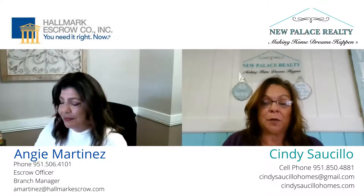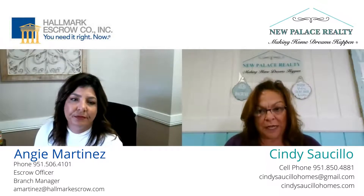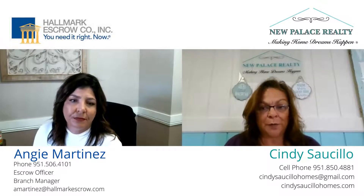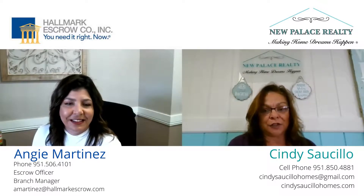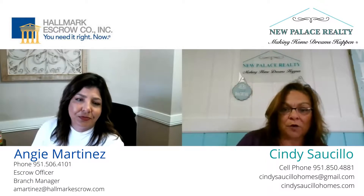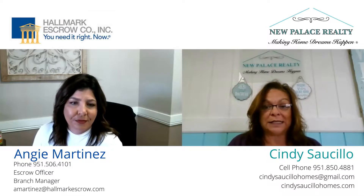I always tell people when you get that package of escrow instructions, it's a service you pay for. So please feel free to reach out to your escrow agent — they're very knowledgeable. They can go through the documents one by one with you and help you out. Escrow is a great part of the transaction when you have a good, reliable source. If anybody has any questions for Angie, we have her contact information right there on the screen. Please reach out and give her a call, or give me a call and we can discuss it.